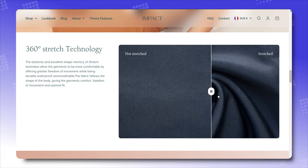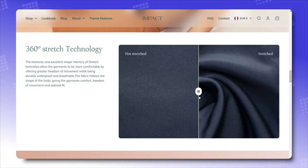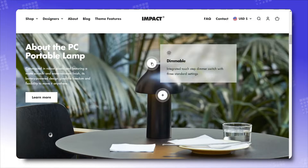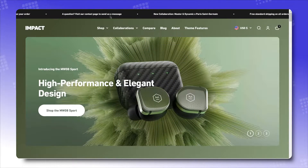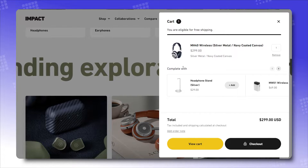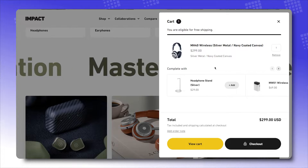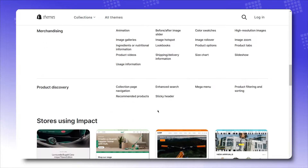Check out these amazing features of Impact: before-after image sliders, image hotspot, subtle animations throughout, and in-card and in-menu recommendations or upsells. For more features from this theme, check out Impact's introductory page on the Shopify Theme Store.